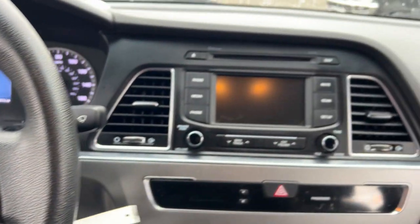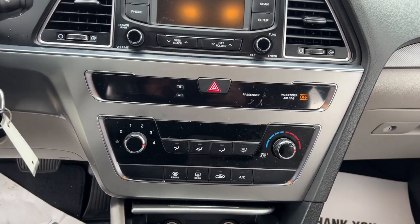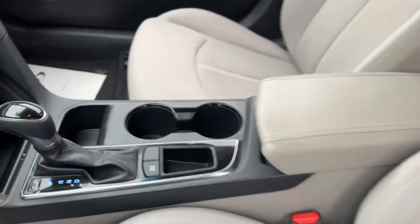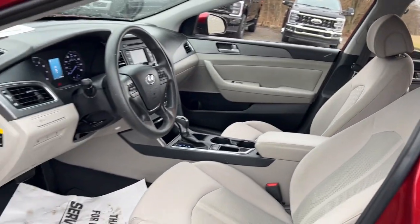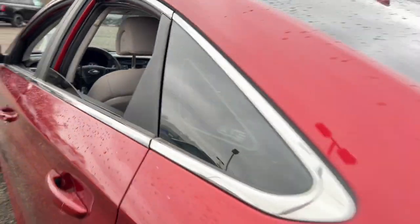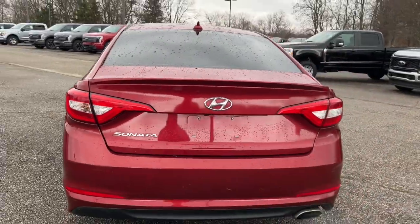These are just some of the great options this vehicle comes with: touch screen infotainment system, pre-collision system, keyless entry, iPod and MP3 input, satellite radio, backup camera, heated mirrors, steering wheel audio controls, alarm, and Bluetooth connection.